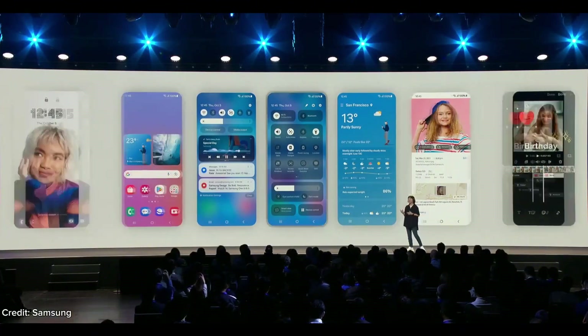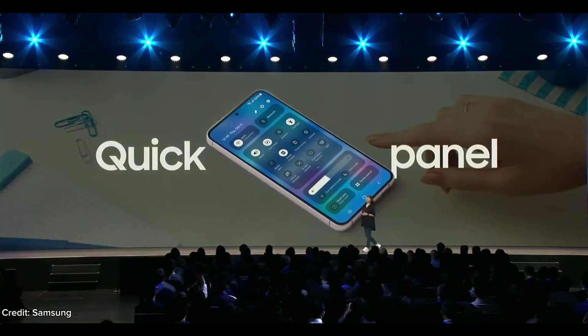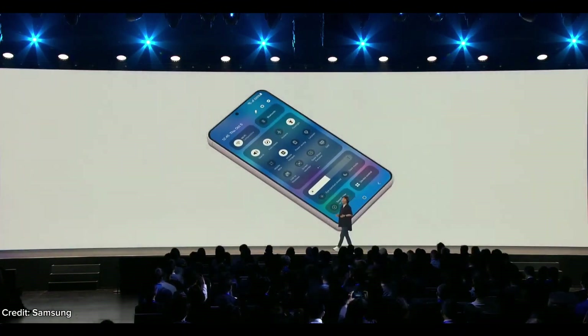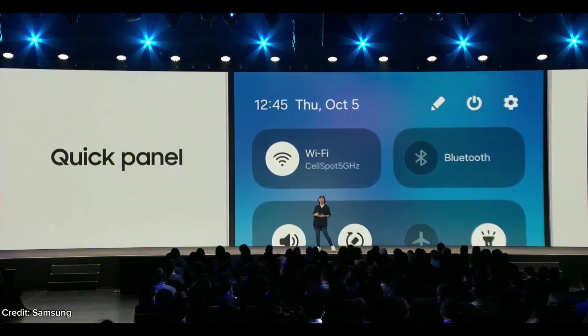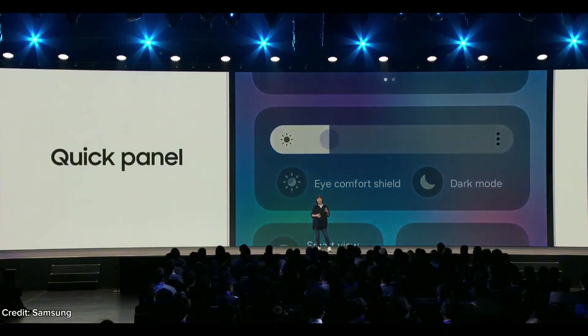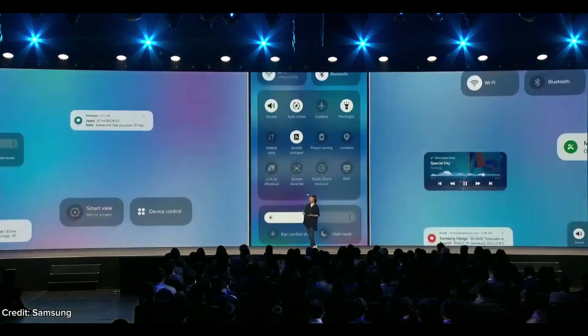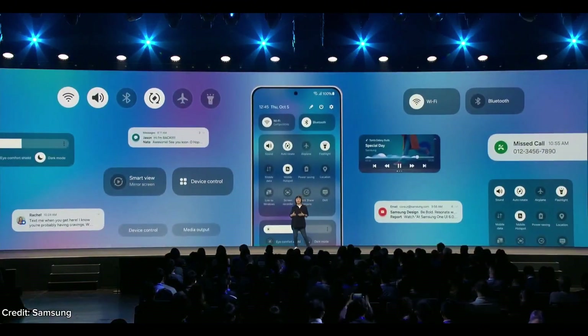First, we clean up the layout on the quick panel. The most-used new settings like Wi-Fi and Bluetooth are now on top, while related items like display settings including brightness, eye comfort shield, and dark mode are grouped together. You'll also have a much easier time locating the settings thanks to the better contrast and groupings.